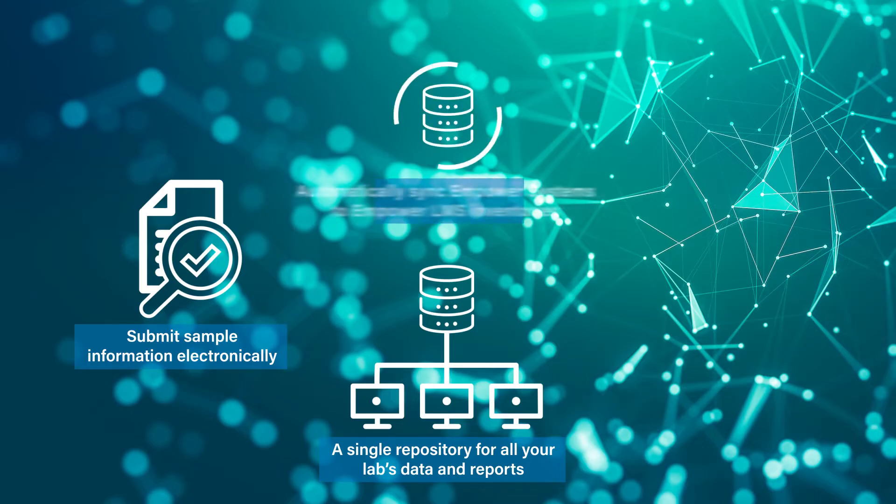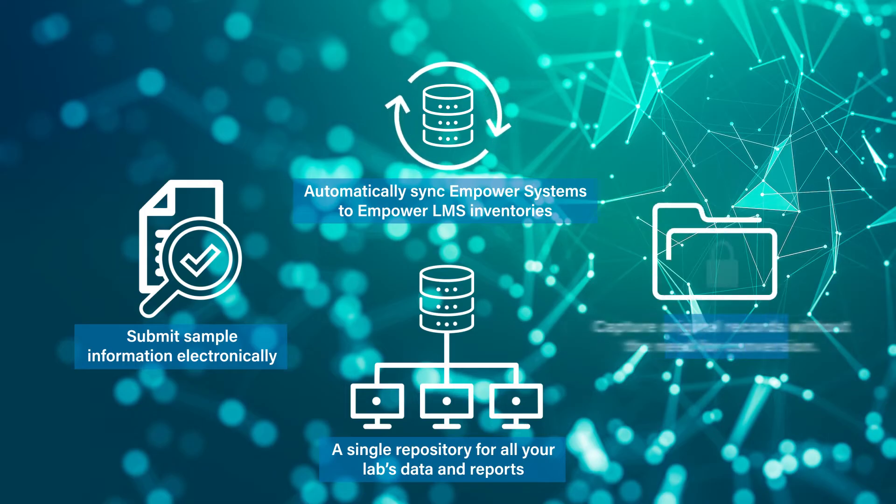Automatically sync the Empower systems to the Empower LMS inventories. This lets you know if the Empower systems are fit for use and enables the capture of original records without the need for conversion.